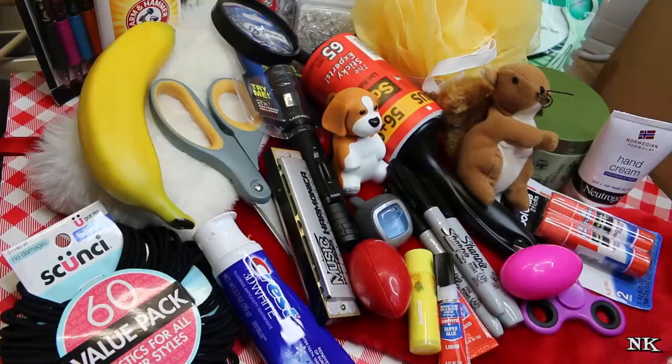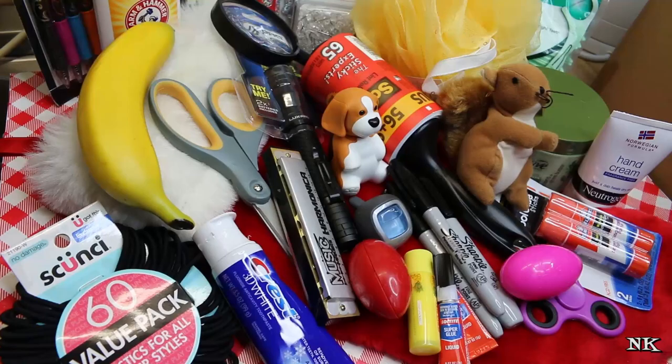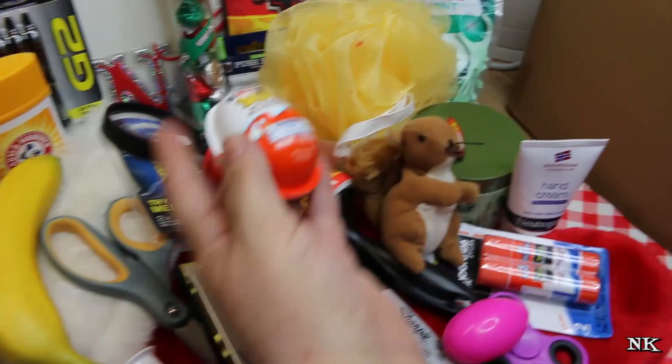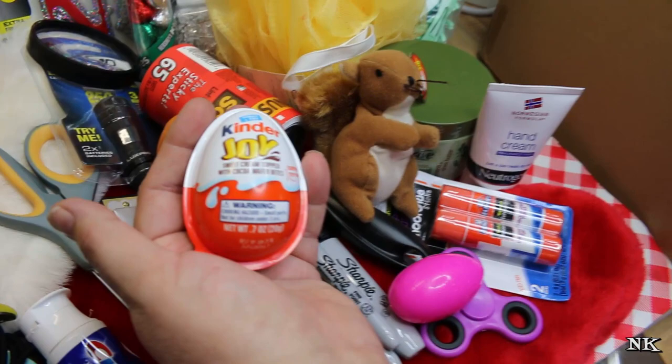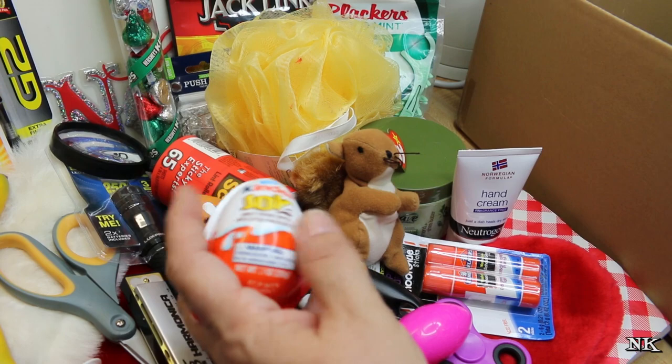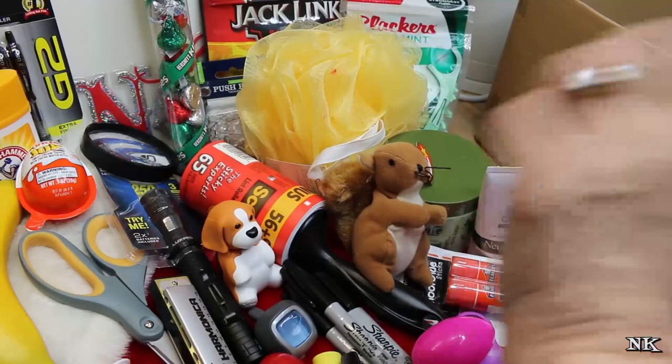We try not to put a ton of candy in our stockings. This is the candy I got this year: some Hershey kisses — the candy cane ones — because those are fun. They just started selling Kinder Joy eggs at Walmart, and they have a little surprise toy in one side and a little hazelnut and chocolate candy in the other. It comes with a little spoon and you scoop it out — it's very decadent and delicious. These are like less than a dollar a piece, but you eat one and you're good.